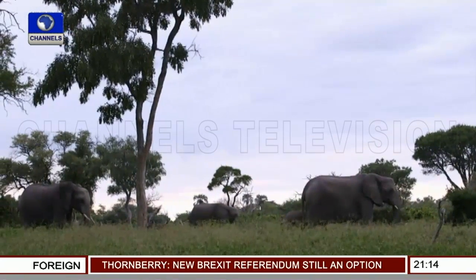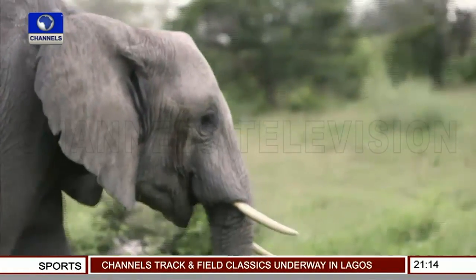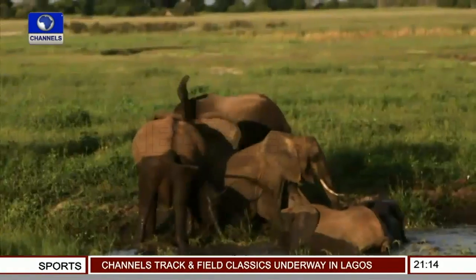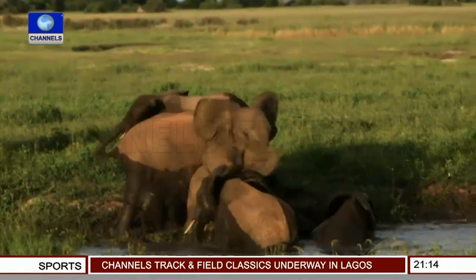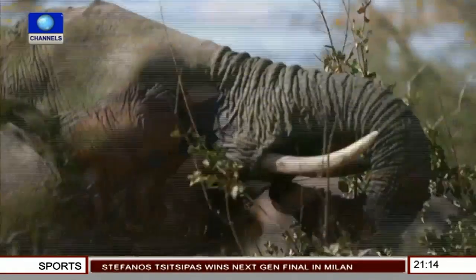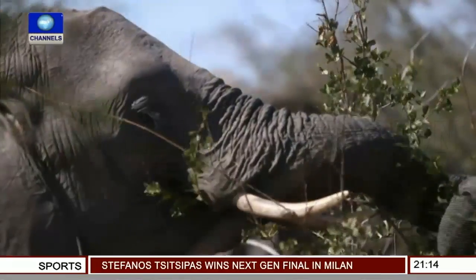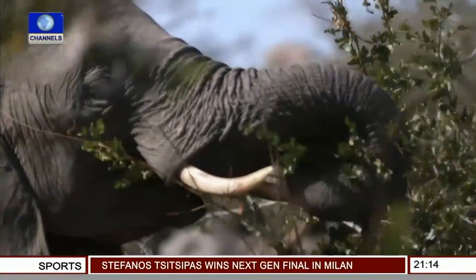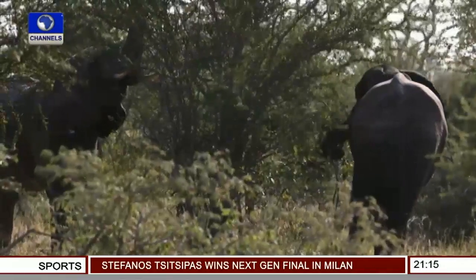While elsewhere in Africa the elephant population is in decline, in South Africa their numbers are growing. Nature reserves are fenced in and equipped with manmade watering holes. Protected and well provided for, the elephant population has flourished — so much so that they've become a problem. The elephants strip trees and shrubs naked, often uprooting them in the process.